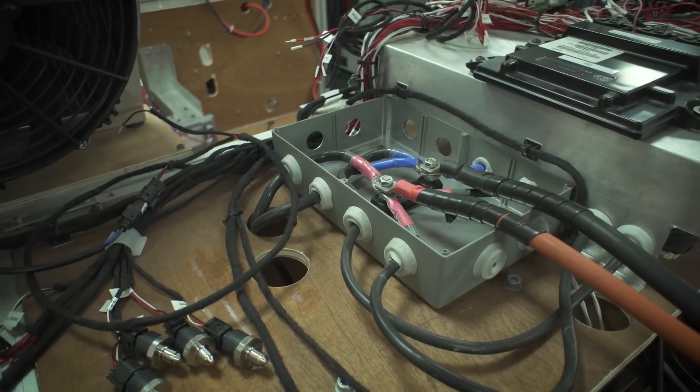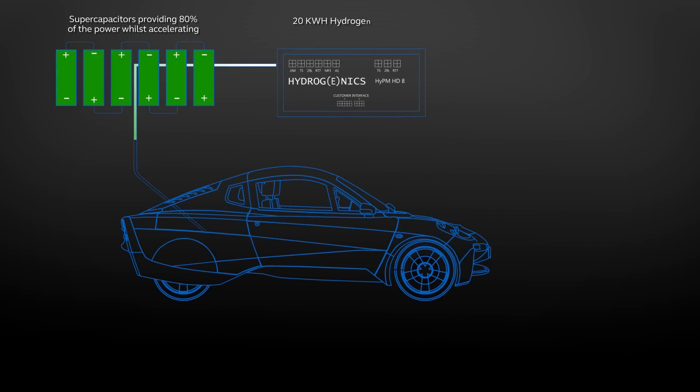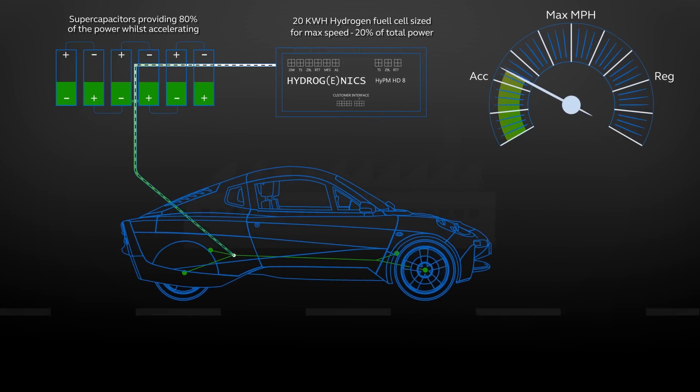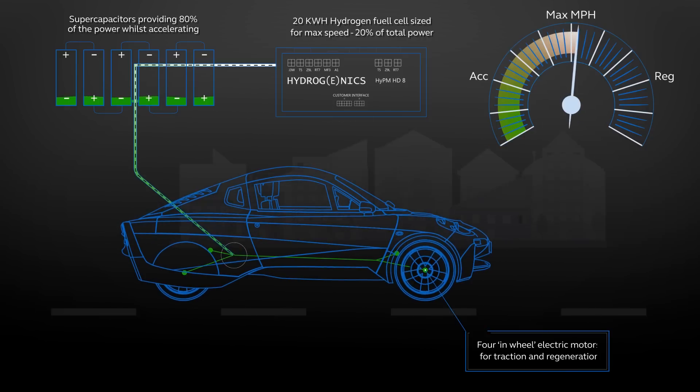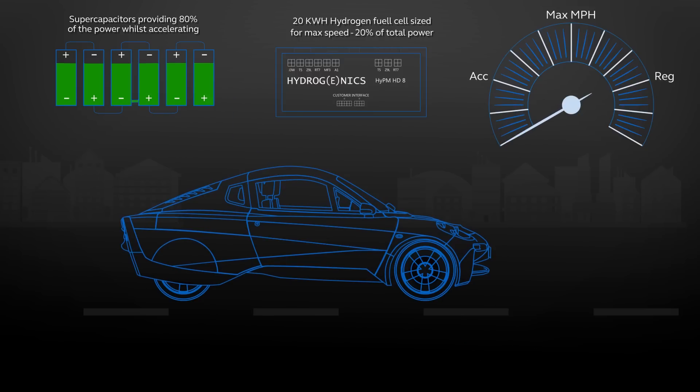You can only rely on the supercapacitors if you have highly efficient regenerative braking. Usually you will only recover about 10% of the kinetic energy of the car. In our case we can recover over 70% in a heavy braking event into the capacitors.